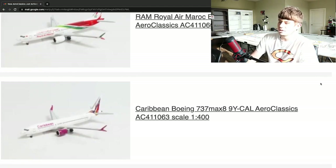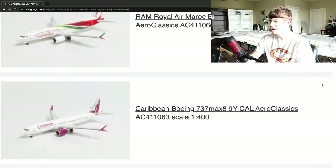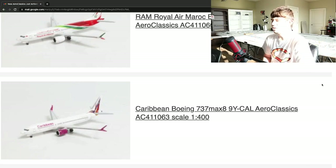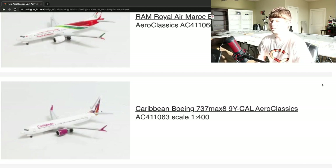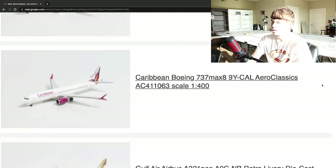Then we have a Caribbean Airlines Boeing 737 MAX 8, registration 9Y Charlie Alpha Lima. This is quite a cool plane. I really like the livery on this one — you have a little bit of purple through the fuselage, and then a really nice design on the tail. That's a really cool plane. I'm sure that's a fairly popular model. Really cool to see Aeroclassics do that. I've not seen that livery before, so I'm sure it's probably fairly unique. Very cool to see that from Aeroclassics — well done.